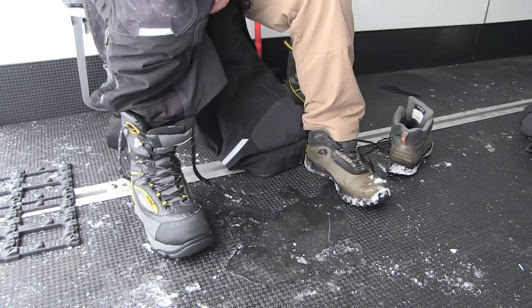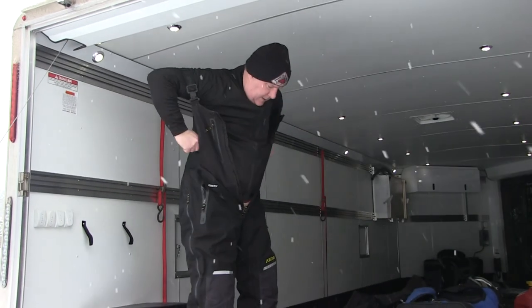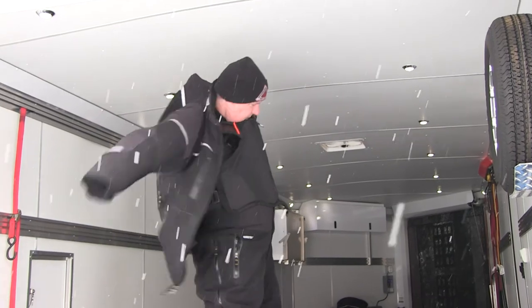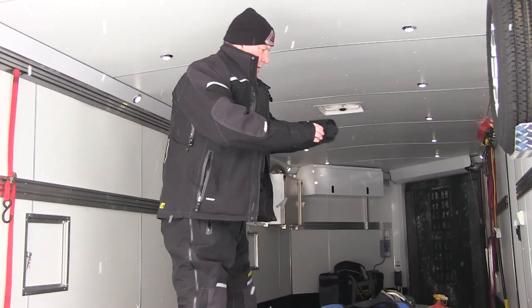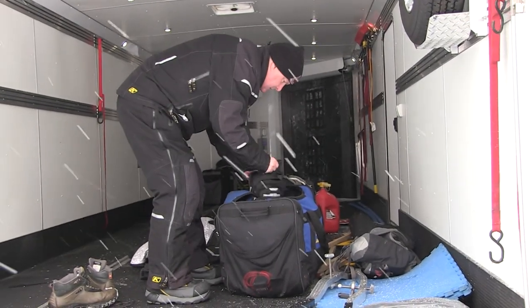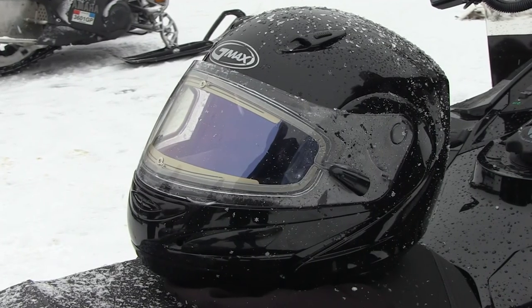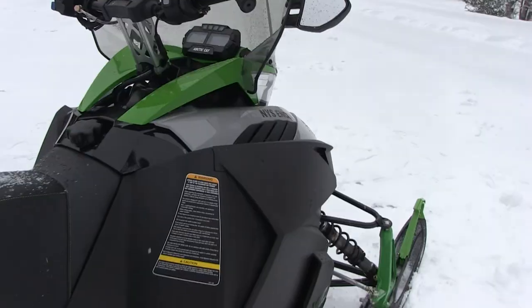We talk about the boots — a good warm pair of boots, a good pair of snowmobile overalls or coveralls, snowmobile pants, a snowmobile jacket. Underneath there, the wool or the fleece. And then always make sure you have your warm pair of mittens or gloves, a good DOT-approved helmet, and a warm hat and other stuff in your pack.